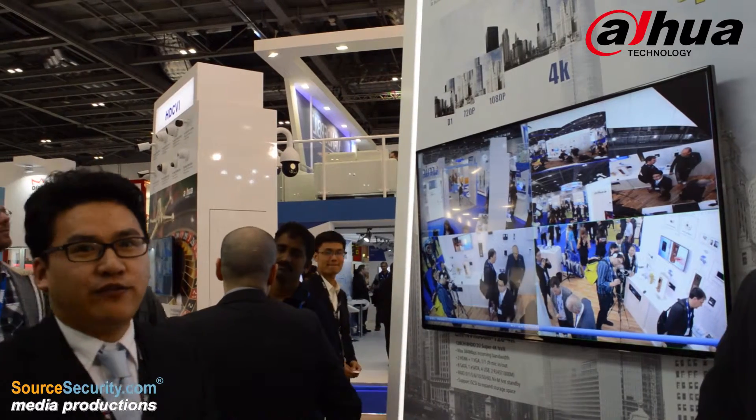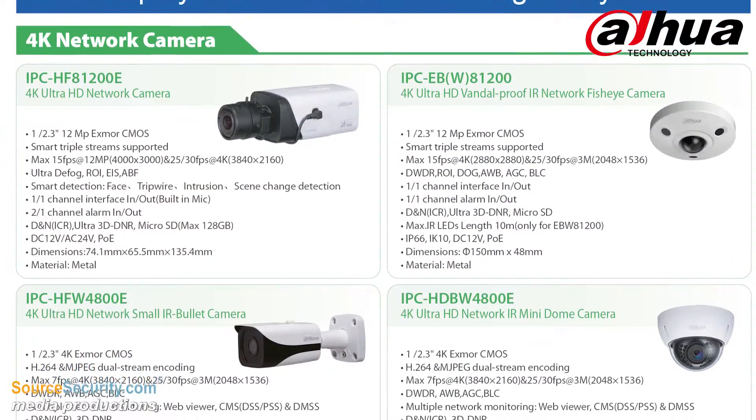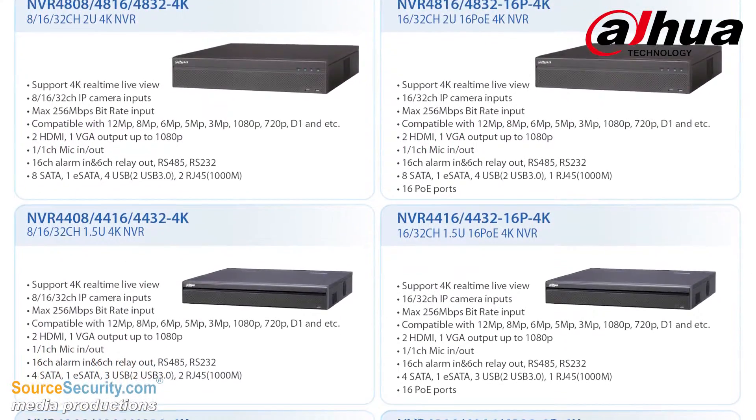This is our 4K product. We have a wide range of 4K products from the entry level to the high end. For the entry level, it's a cost-effective product. And for the high end, it's 4K real-time. The performance is very good.